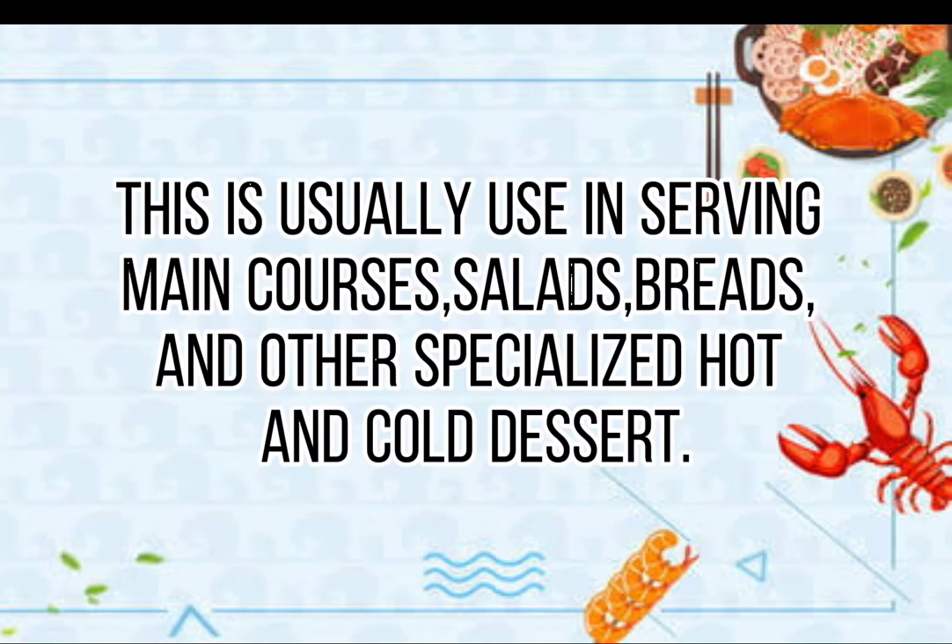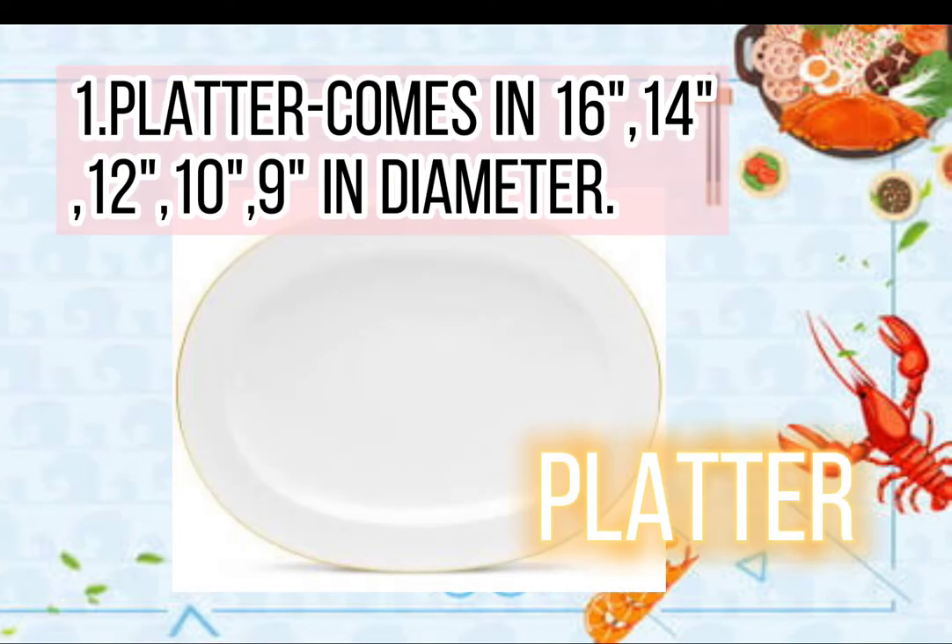Dinnerware is usually used in serving main courses, salads, breads, and other specialized hot and cold desserts. 1. Platter comes in 16, 14, 12, 10, and 9 inch diameter.